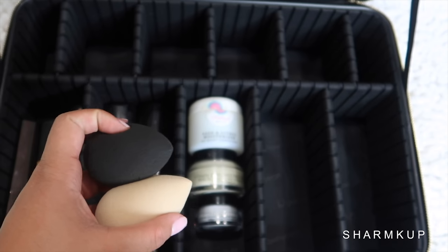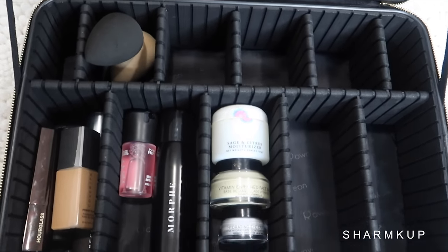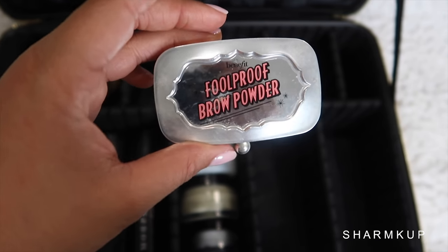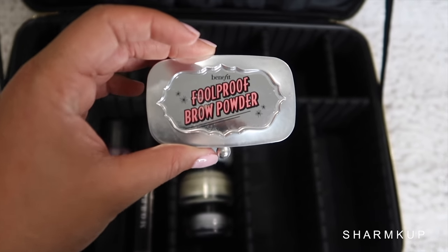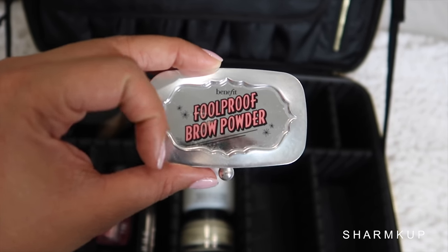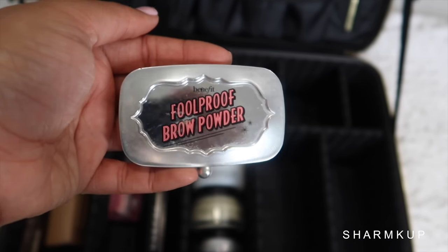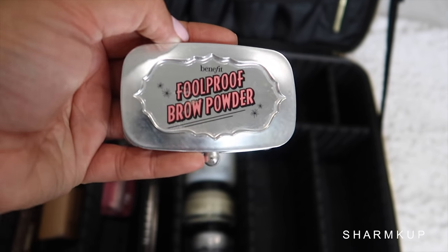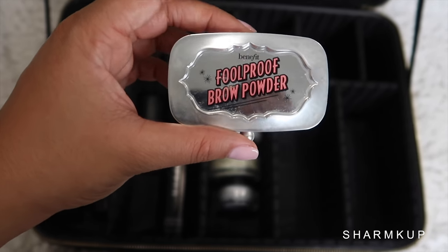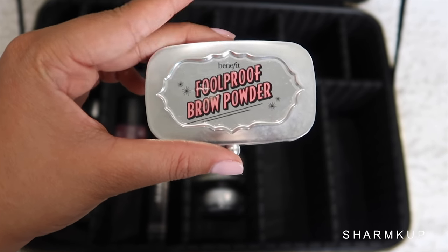Of course we have to take beauty blenders — I'm taking two and throwing those in. Next up we have brow powder. Obviously you need to do brows, and this is an essential in my kit. This is the Foolproof Brow Powder from Benefit in shade number one. It has an ashier undertone than number three, which I prefer because my hair is blonde and ashy. It pairs well together and it's been my favorite powder for about a year now.